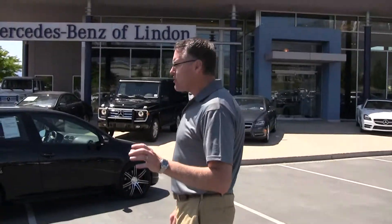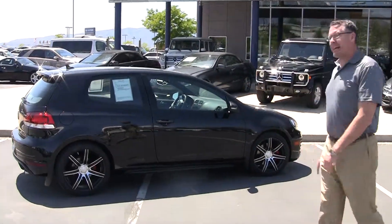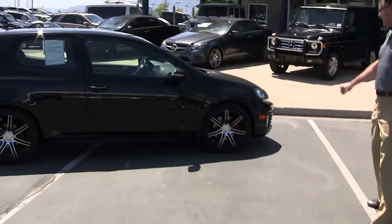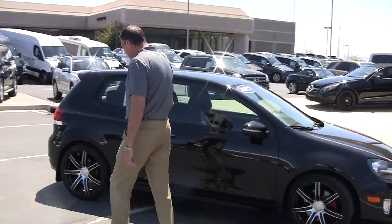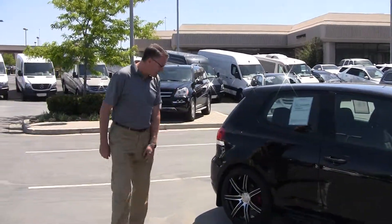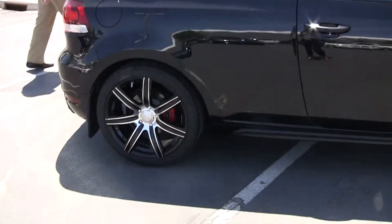Now if you've been looking at these cars, you understand how special they really are. Dressed up in black, look at these fantastic wheels. We've got the red brake calipers. Beautiful, beautiful car. It's a Pirelli tire. Coupe GTI.